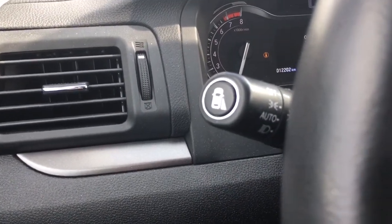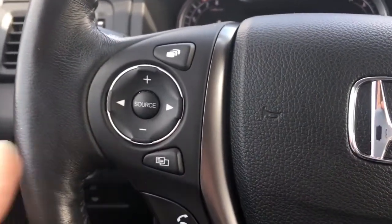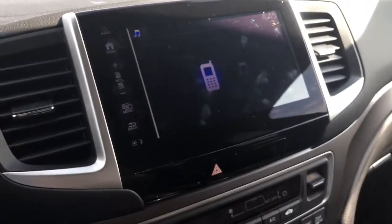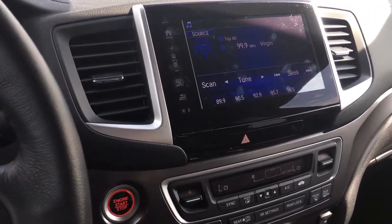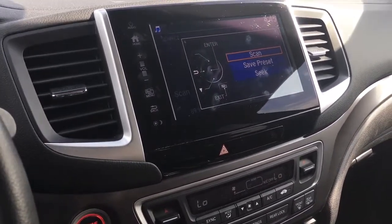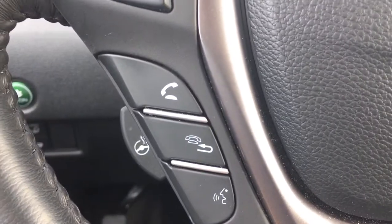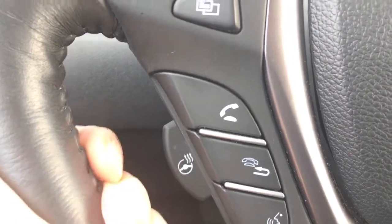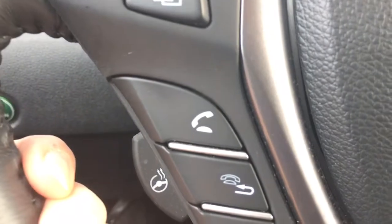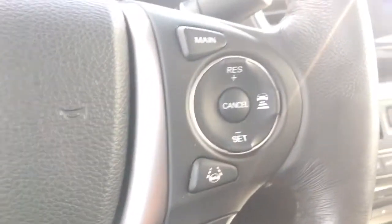Check out our video tutorial for more info on those features. On the steering wheel we have your music controls — the one up top functions like a tab button for your display screen, switching between the two main functions of music and phone, and the one below brings up the menu. Over here we've got your phone and Bluetooth controls, plus the heated steering wheel — nobody really cares about that in August, but it makes a huge, amazingly life-changing difference in December and the rest of those cold winter months.